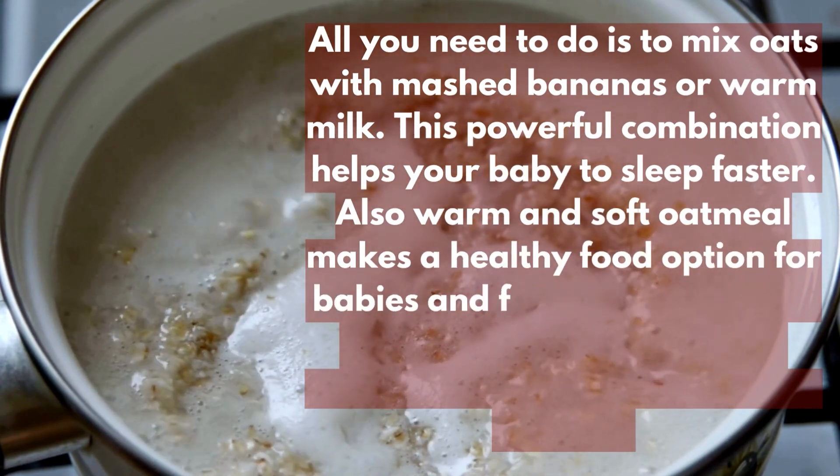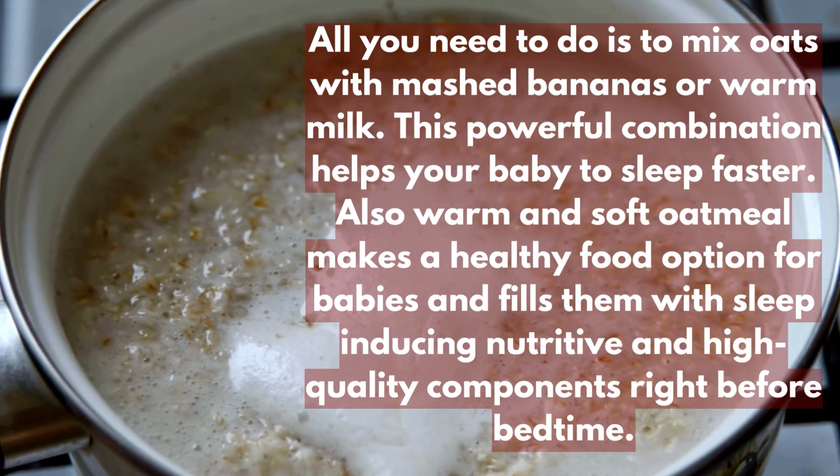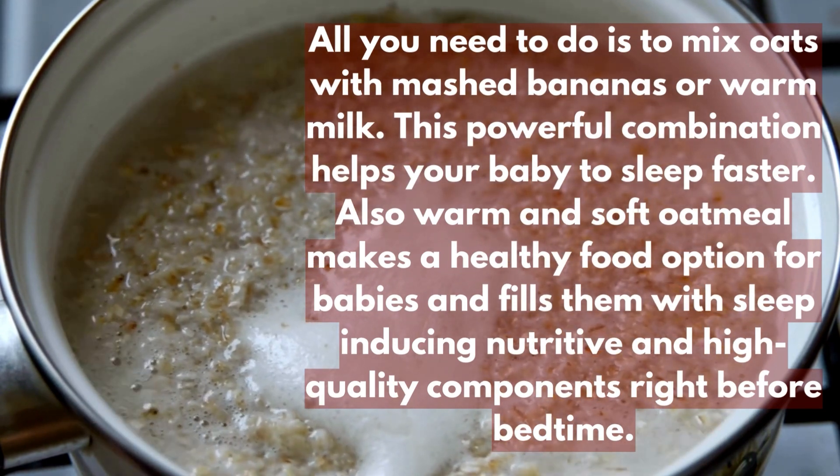Also, warm and soft oatmeal makes a healthy food option for babies and fills them with sleep-inducing, nutritive and high-quality components right before bedtime.